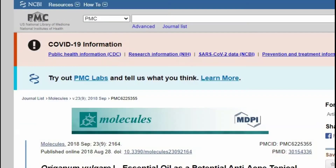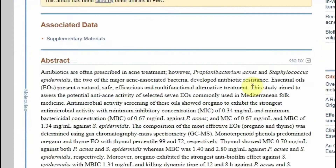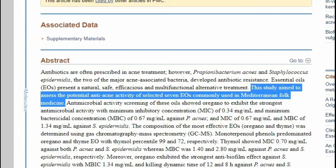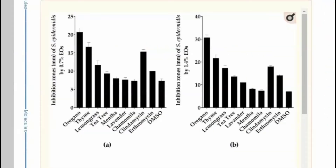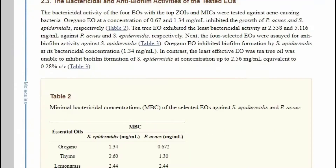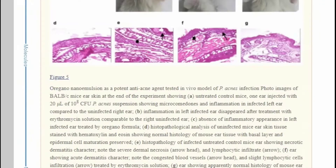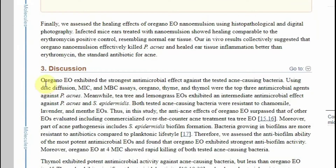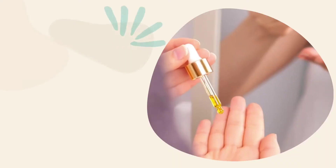The first oil on the list that's really great for acne is oregano oil. In a study published on the US National Library of Medicine website in September 2018, researchers assessed the potential anti-acne activity of seven selected essential oils and found that oregano essential oil exhibited the strongest antimicrobial effect against the tested acne-causing bacteria. However, large randomized controlled studies are needed to evaluate the effects of oregano essential oil for acne on humans.